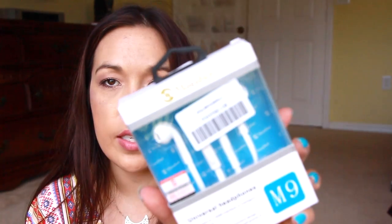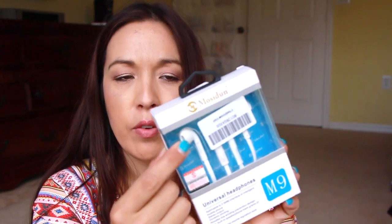Another thing I got are these earbuds. I got these for my son because he likes the shape like the iPhone earbuds.